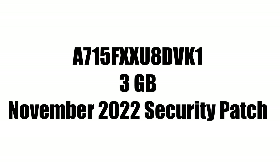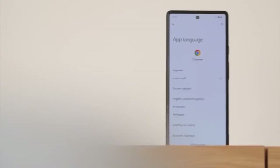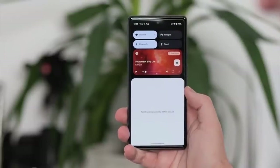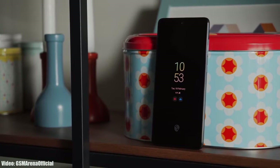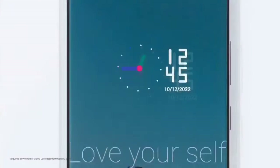The update includes the November 2022 security patch. Android 13 brings new features like per-app language, a new media player, and combined security and privacy settings. On top of Android 13, there will be Samsung's updated custom UI skin, One UI 5.0.